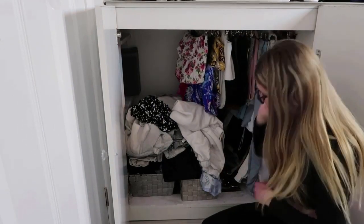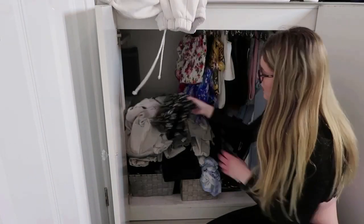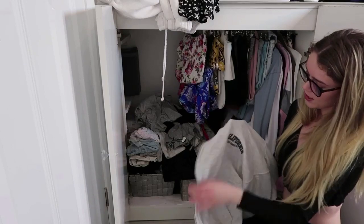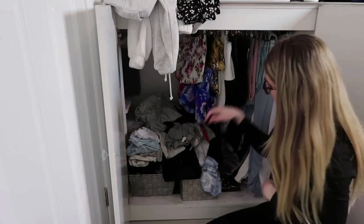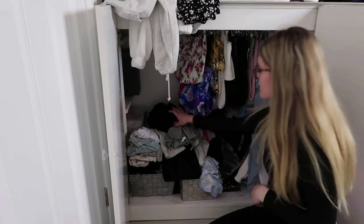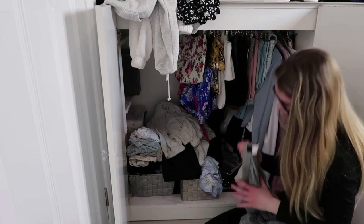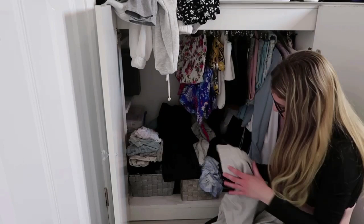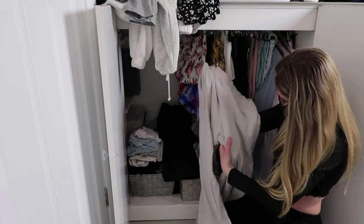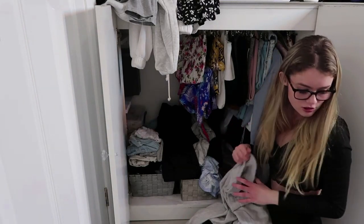Now going through what's thrown on top. These are brand new that I got from my nan for Christmas - so cute, keeping these. This one I got in Tenerife from one of my vlogs - keeping it. This jacket I'm keeping even though the zip's broken because it's really cute. My flares I'm keeping - I love my flares. These ones I think I'm going to get rid of because they're too big on my waist - they're size 10 but really baggy.